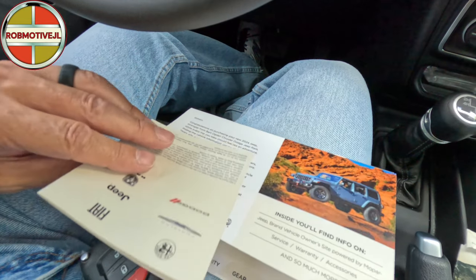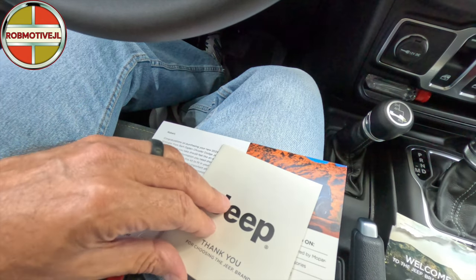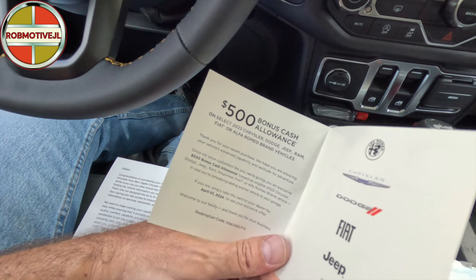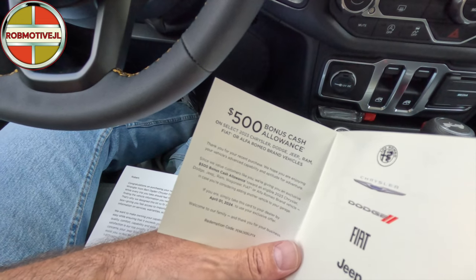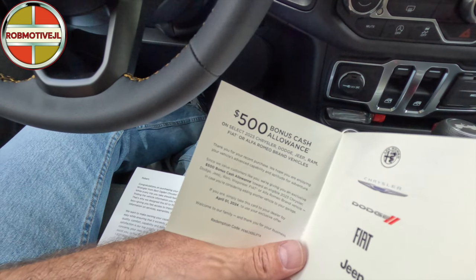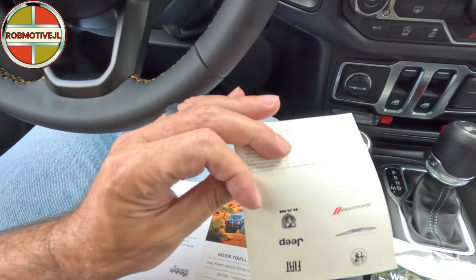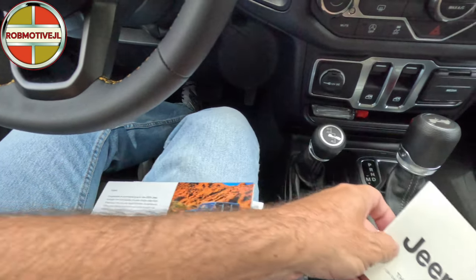Looks like a few different things. There's a pull-off thing that says 'Jeep - thank you for choosing the Jeep brand.' And this is interesting - a five hundred dollar bonus cash allowance on select 2023 Chrysler Dodge Jeep vehicles. So even though they know I just purchased, they're sending me something to buy more. I don't understand this, but I guess if I was going to buy another Jeep, maybe this would come in handy.